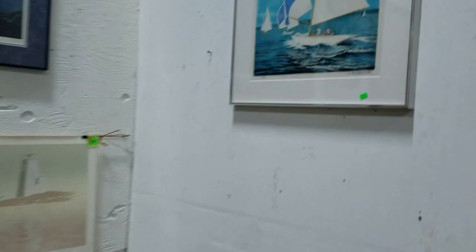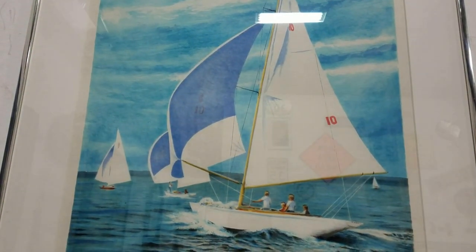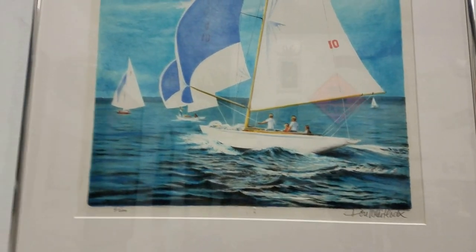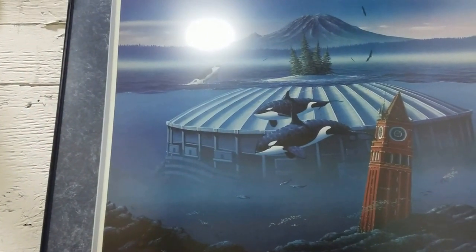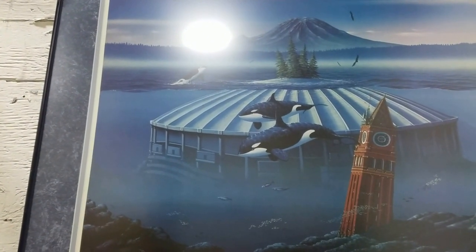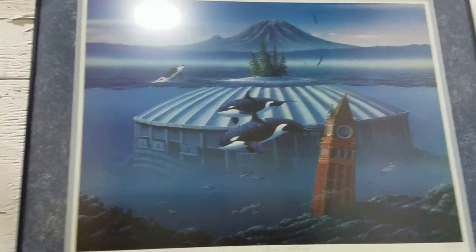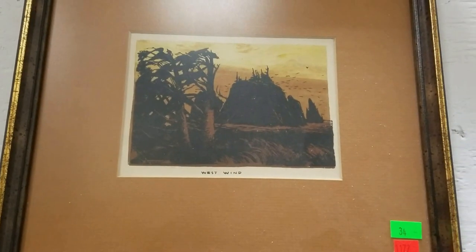We have this nice print here, signed and numbered. Looks like Don Whitlock — you can see the signature right there, it's like sailfish. And then we have some Jim Wistrom, Orca Island, 15 to 950 serigraph. A nice Elton Bennett print, West Wind.